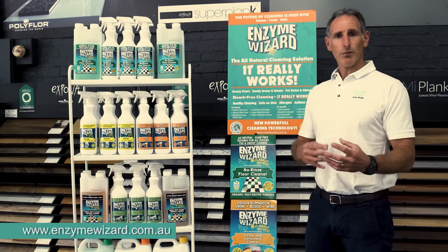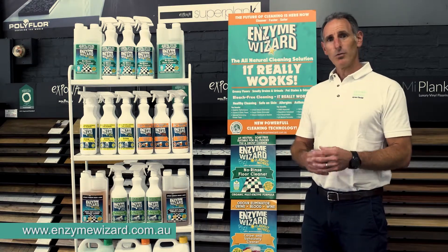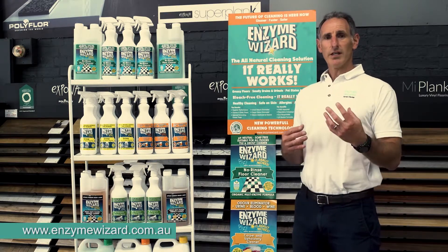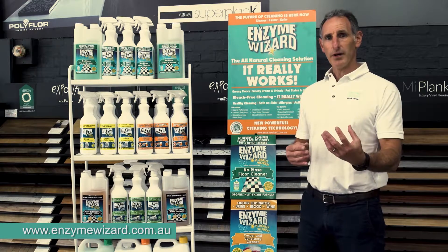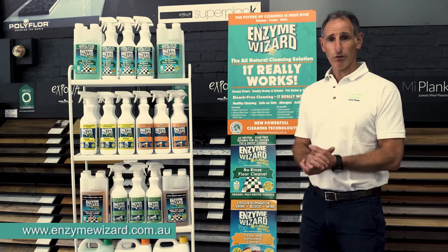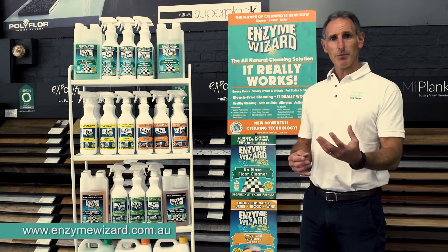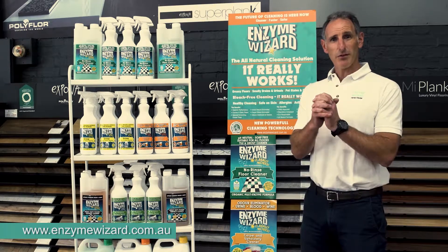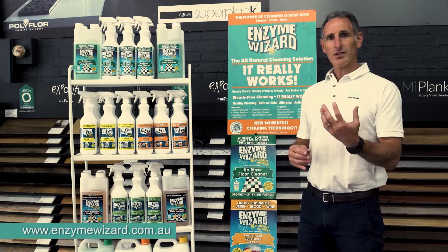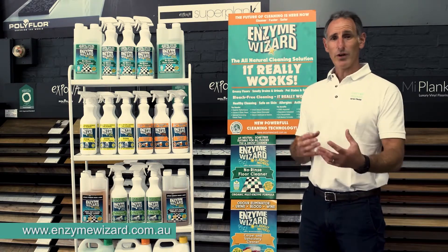The third and possibly the most exciting part of this technology is that we don't use any soap surfactants in our formula. One of the best features of this is when you're cleaning there's no residue left behind. Traditional soap-based products used for mopping or on carpets or floors often leave residue built up in the grout lines or in the fibres of carpet, sticking those fibres together. With the enzyme range, it's only the natural enzymes that sit there and go to work breaking down all the organic matter.